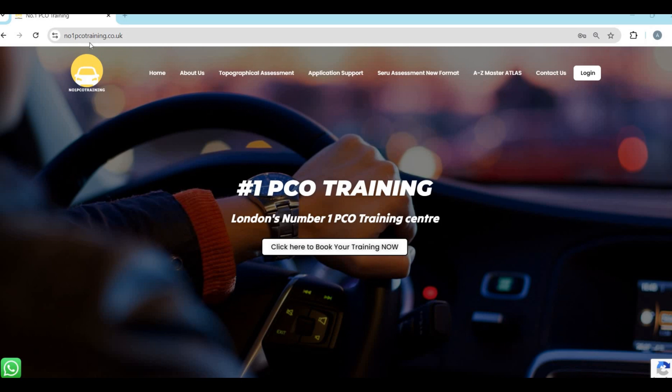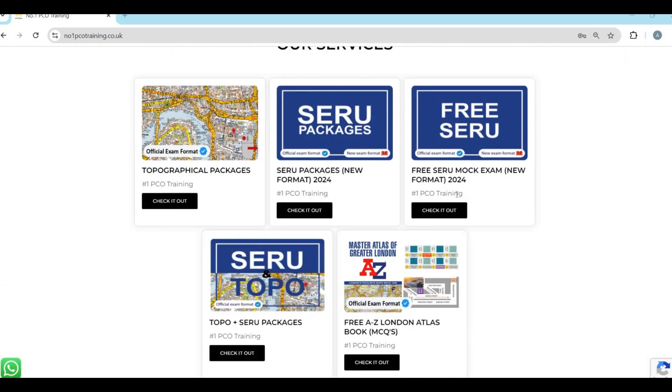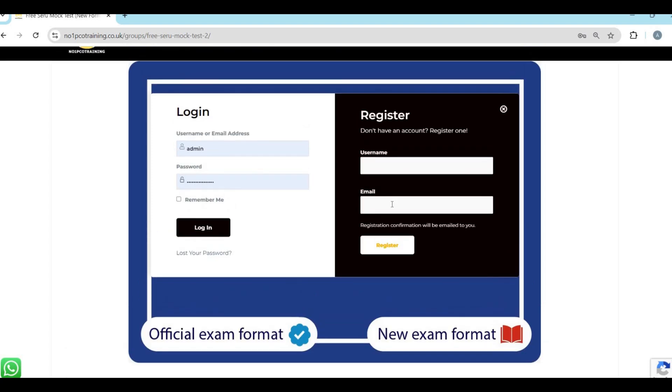Go to no1pcotraining.co.uk — that's our website. Scroll down and click on 'Free SIRU Mock Exam,' then click 'Check It Out.' Once you've clicked that, scroll down and click 'Login to Enroll.' It's free — just put in your username and email and click register. You'll receive an email to set or change your password.